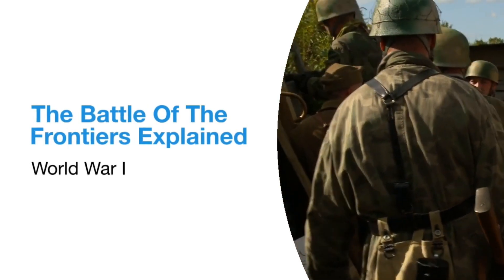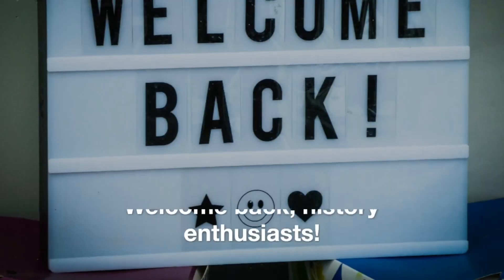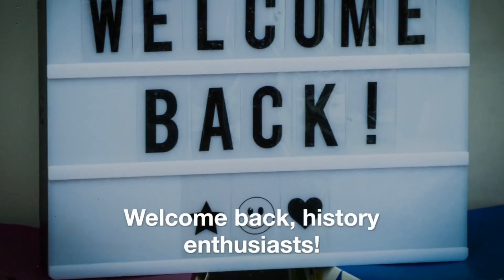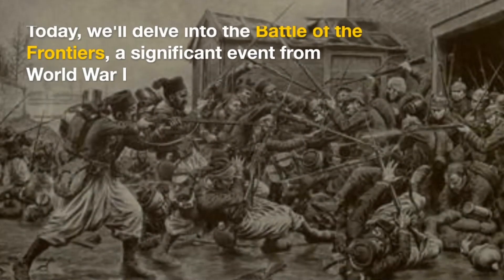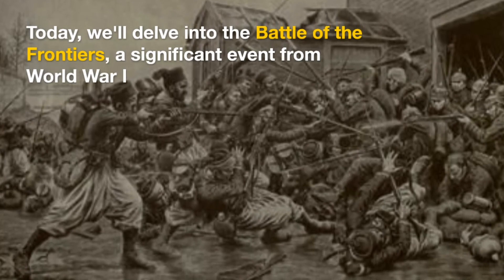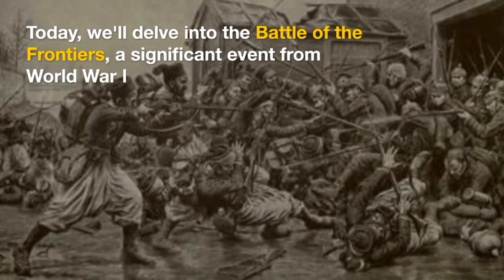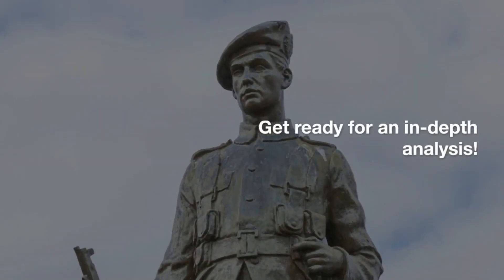The Battle of the Frontiers explained — World War I. Welcome back, history enthusiasts. Today, we'll delve into the Battle of the Frontiers, a significant event from World War I. Get ready for an in-depth analysis.